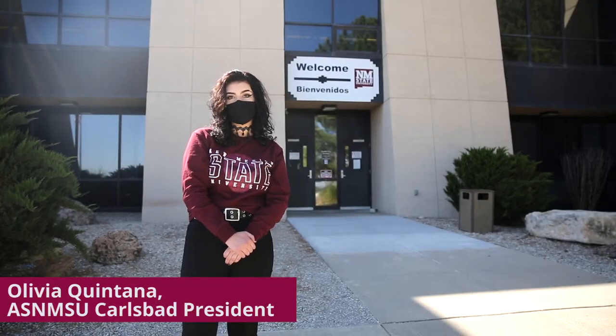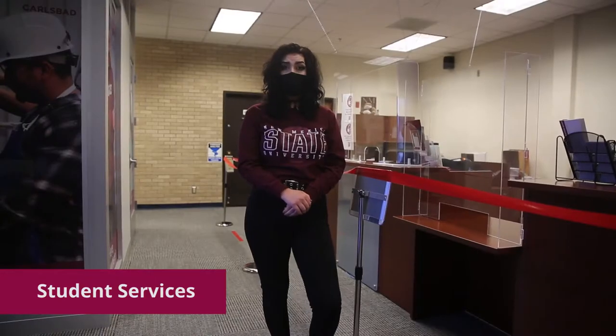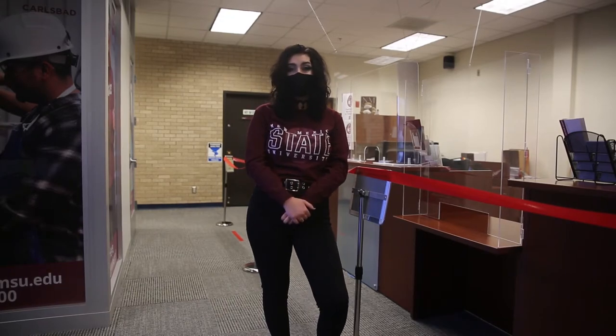Hi and welcome to NMSU Carlsbad. My name is Libby Quintana and today we're going to be taking you on a campus tour. Our first stop on the list is the student services office where you can register for classes, schedule appointments with your advisors, and apply here at NMSU Carlsbad.